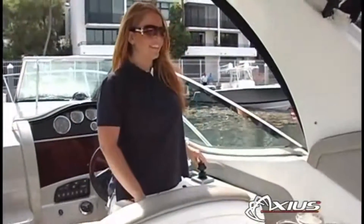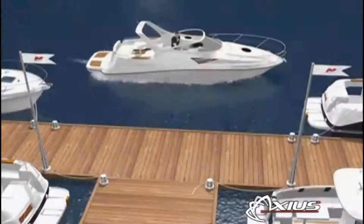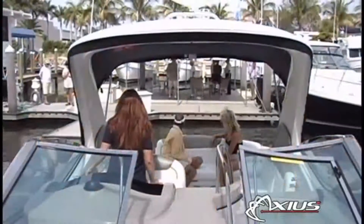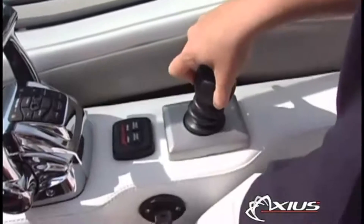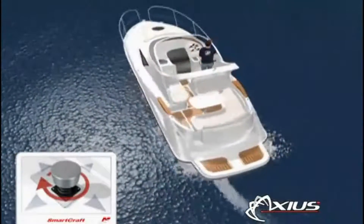Axios is designed for boats with twin stern drive engines, while Zeus is for boats with twin inboards. Our new Axios equipped C-Rays feature a joystick at the helm that makes docking your boat simpler than parallel parking your car. Anyone can do it — just move the joystick in the direction you want to go, or twist it to turn your boat in its own length.